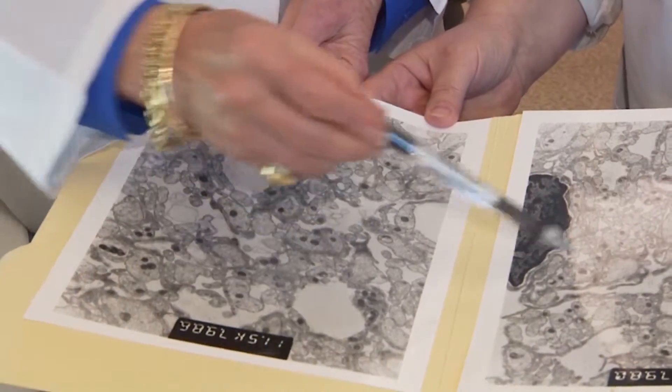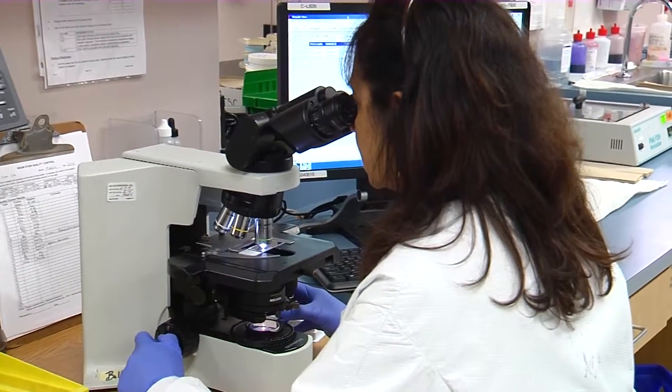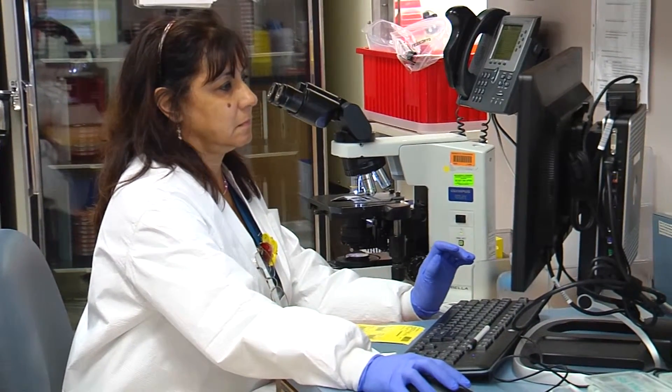The two BRCA genes produce tumor suppressor proteins that provide quality control to DNA. If either gene is mutated it can't do its job, and cells are more likely to deviate and lead to cancer.